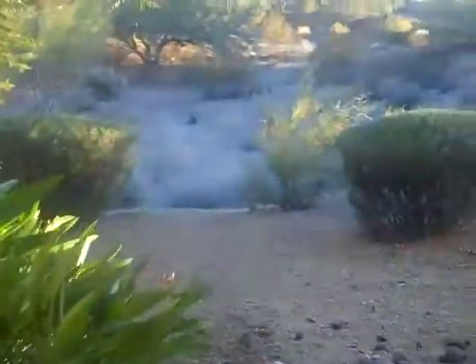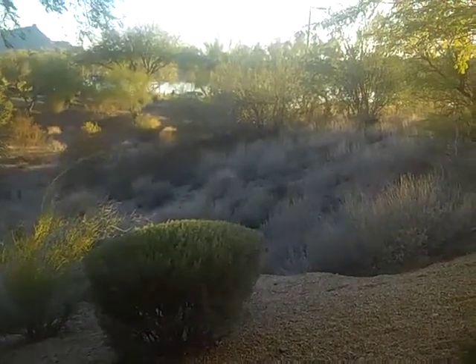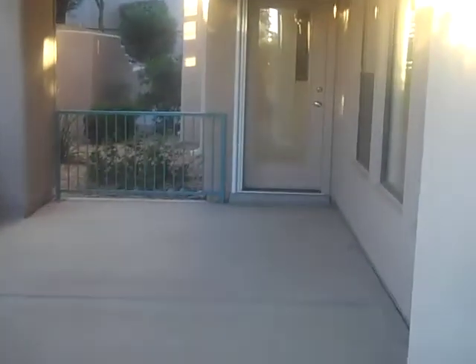Coming over here to the patio, this is beautiful out here. You can walk around. That's the master bedroom there — it's very large. Lots of open space here. And as you look through there, you can see the water. That's the lake with the fountain. Lots of people out walking. Just to give you an idea of how big this patio is — it wraps all the way around over there.